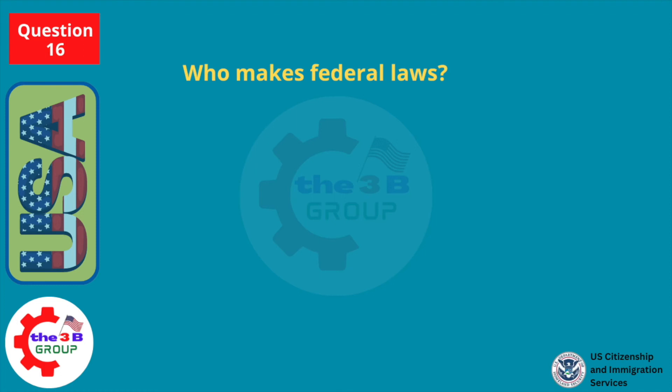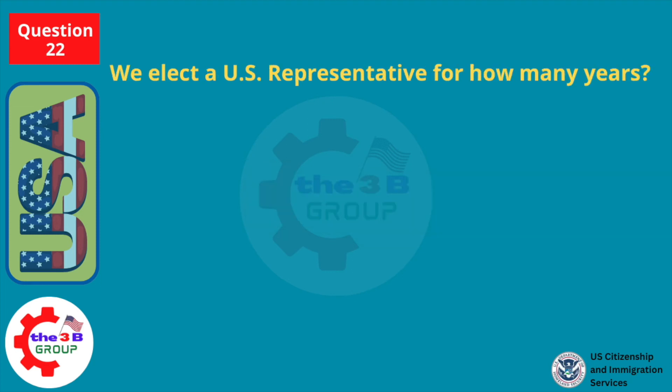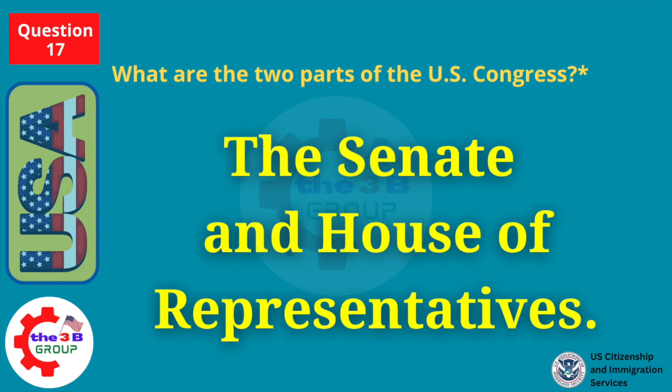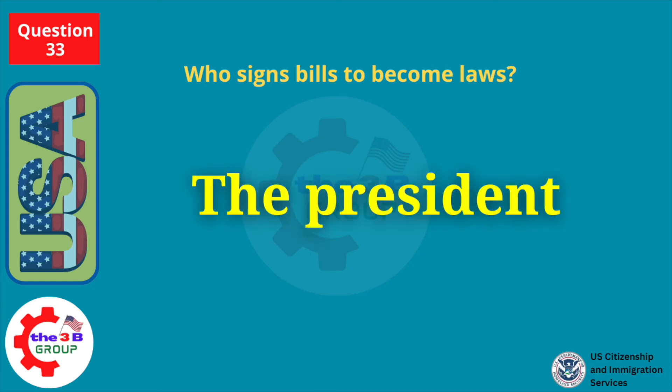Who makes federal laws? Congress. We elect a U.S. representative for how many years? What are the two parts of the U.S. Congress? The Senate and House of Representatives. Who signs bills to become laws? The President.